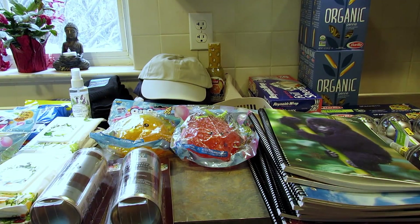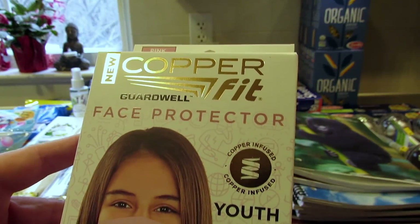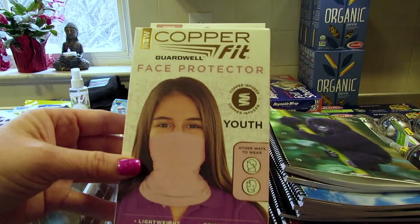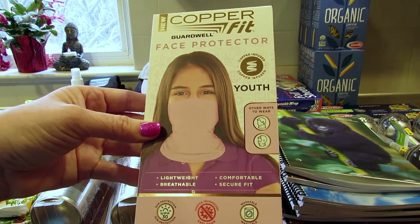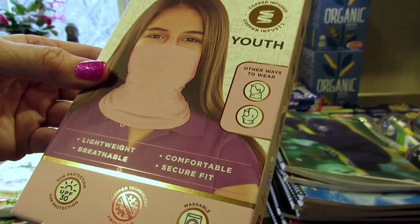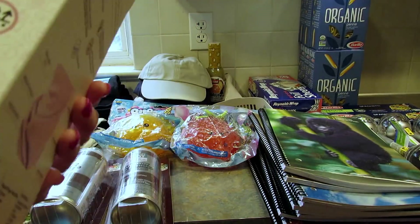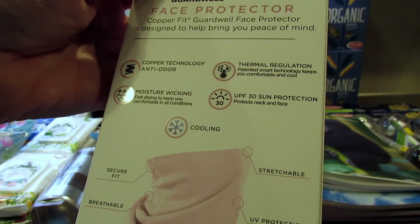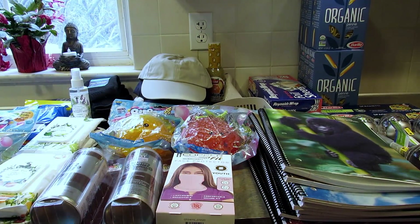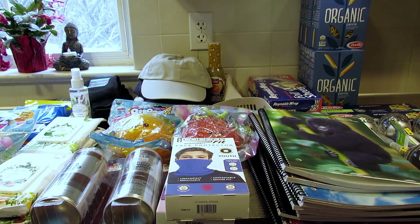The Haynes Road store also had these Copper Fit Guard face protectors - copper infused, youth sizes 8 plus. It says lightweight, breathable, comfortable, secure fit with copper technology anti-odor, sun protection, and washable. I picked up one in pink and one in blue - they had a lot of the pink ones but just a few blue ones left.